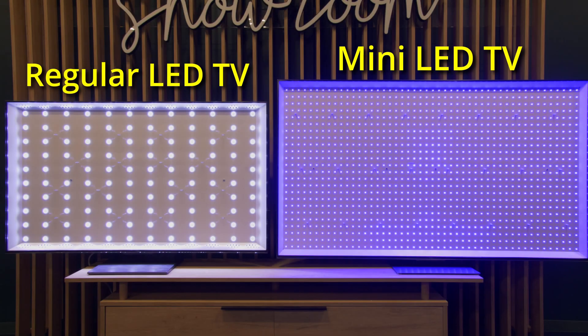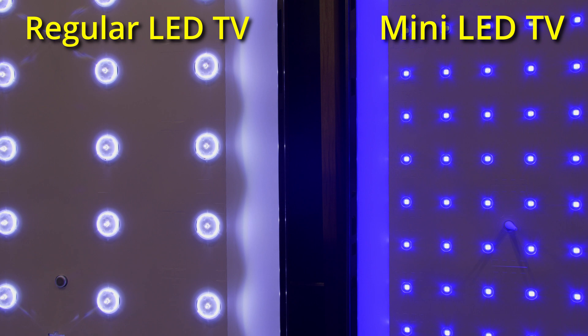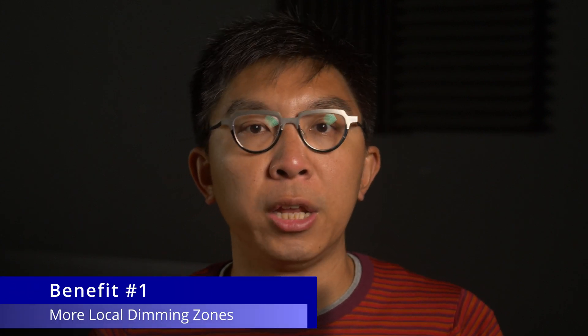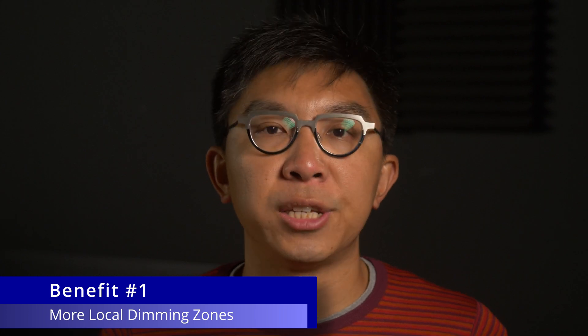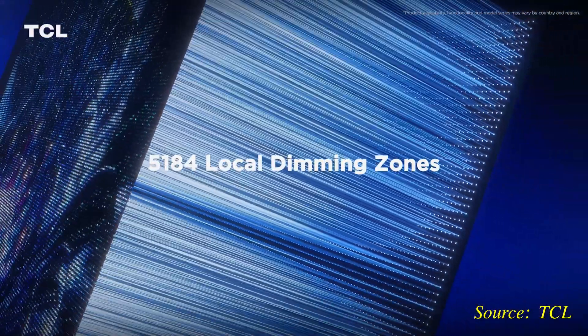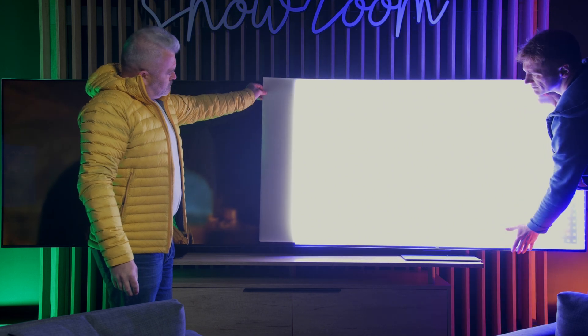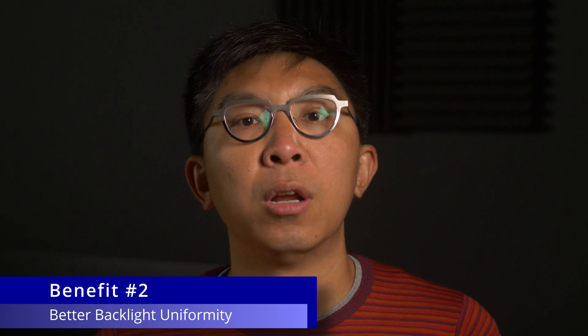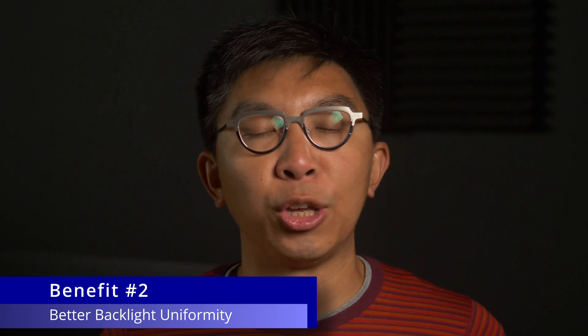Compared to conventional LED LCD backlight technology, more mini LEDs can be packed into the same area, which brings two benefits. First, it allows for more refined segmentation of the back plate into individually dimmable zones — hence the 5,184 local dimming zones on the TCL X955. Second, because there are more mini LEDs within the backlight plane, the diffuser and the entire screen can be illuminated more evenly, contributing to better backlight uniformity.